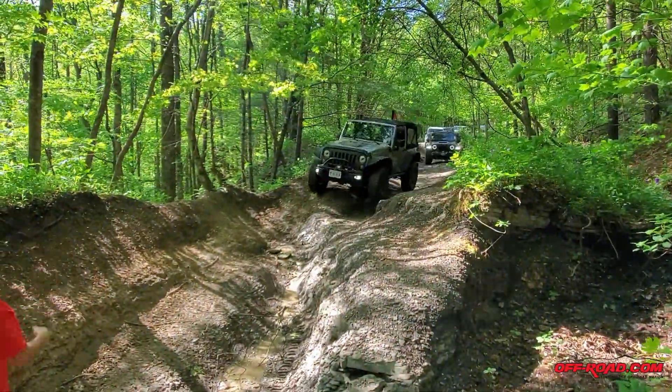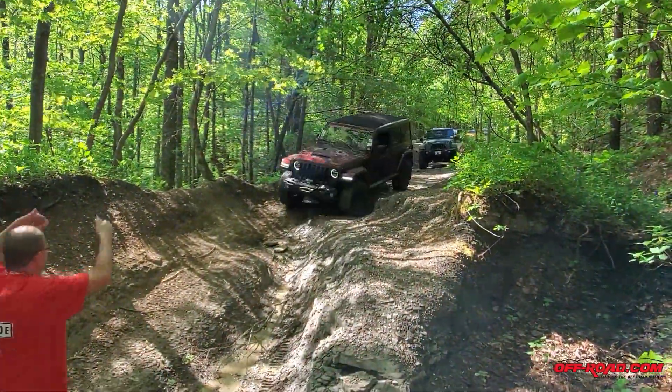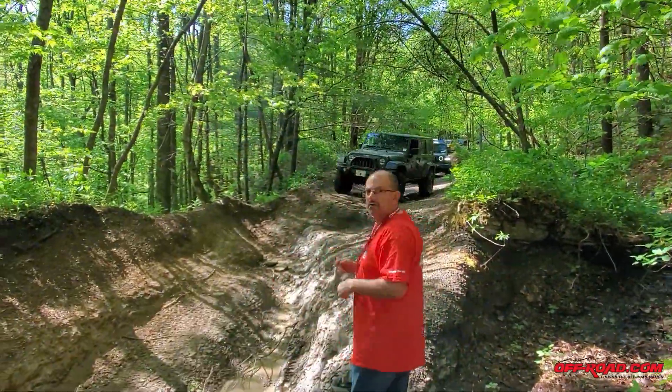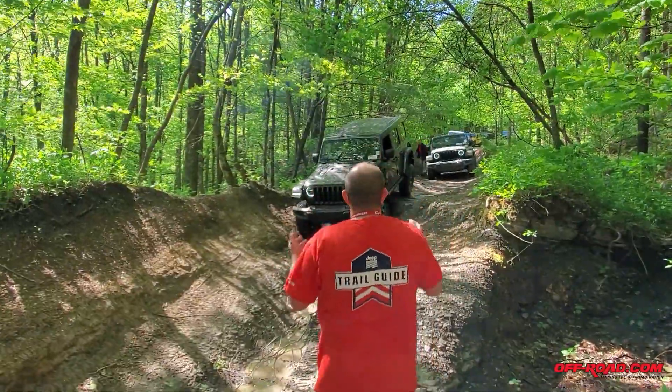If you're not familiar with Jeep Jamborees, they are family-oriented trail riding events that take place throughout the United States. Most events offer multiple trail rides with varying difficulties, so no matter if you're new to trail riding or a seasoned driver, you should be able to find something to your liking. My group, for example, was rated 4-6 on a 1-10 scale.